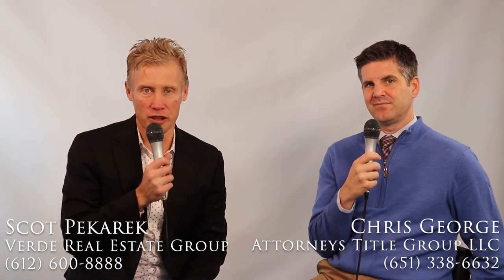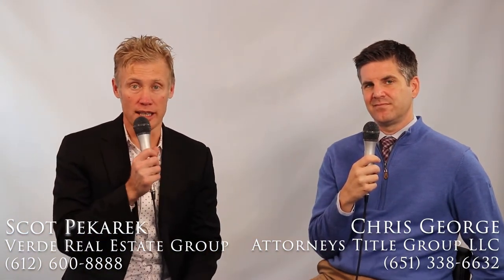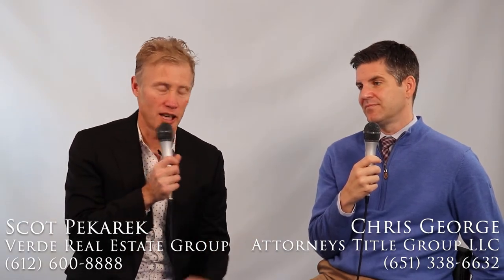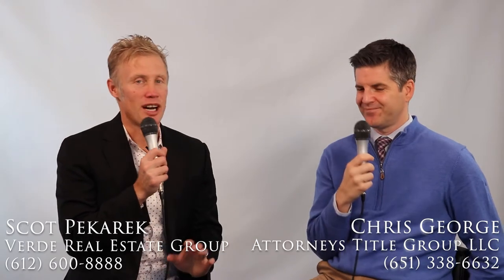Hi, this is Scott Bacaric with Verde Real Estate Group with today's Real Estate Tip. Joined by Chris George from Attorneys Title Group, LLC. We've got kind of a tricky topic today, which is some of the nuances that exist when buying into a homeowners association, townhouse, condo, co-op — generally referred to as a common interest community — and some things to look out for. Some are title issues and some go beyond title, but we're going to pick Chris's brain and have him tell us things he looks for and things he thinks you should be aware of.